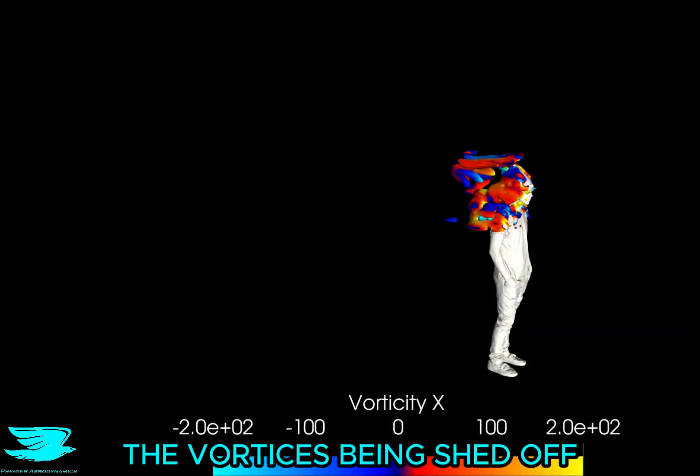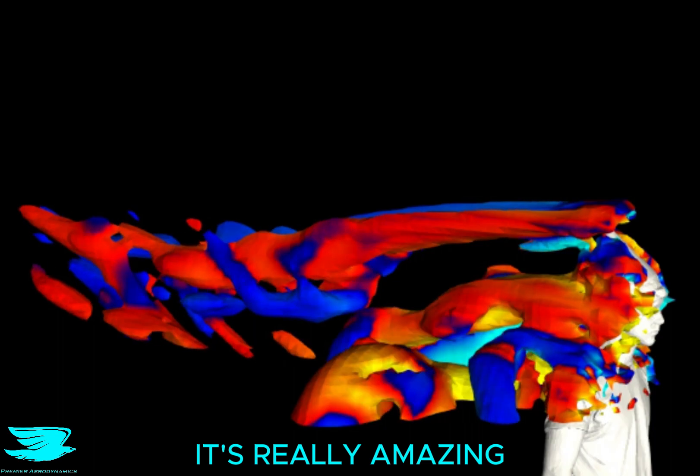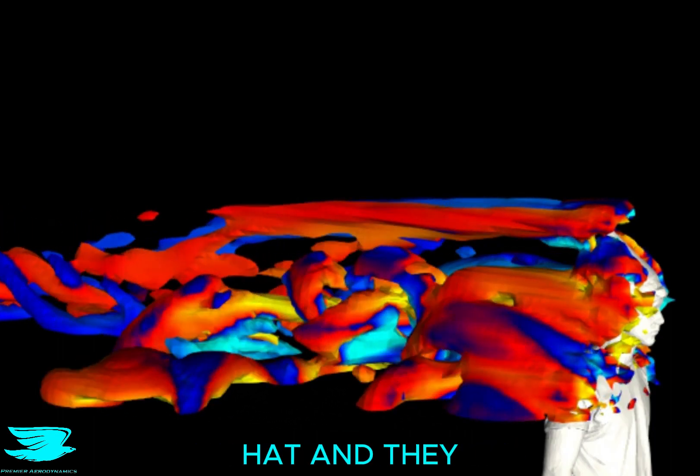This video shows the vortices being shed off his shoulders, head, and most importantly, hat. It's really amazing how there are these two really long vortices being shed off the top of the hat, and they remain coherent really far downstream before breaking down.